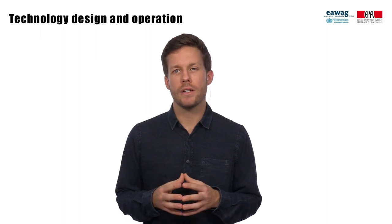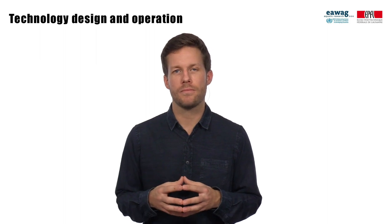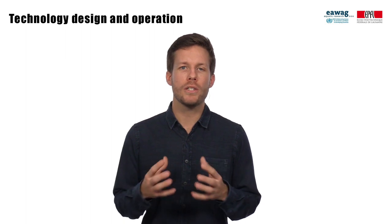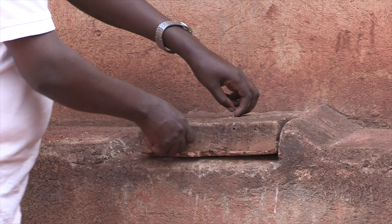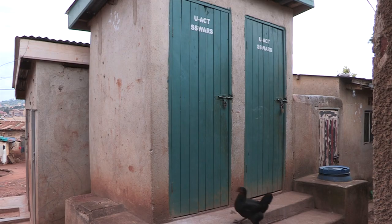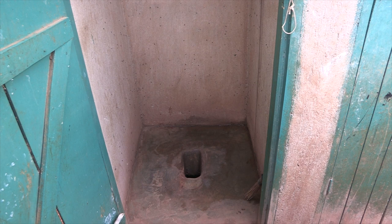Next to solid waste, an access point to the on-site sanitation technology can be a constraint for collection. For pit latrines where sludge might get collected through the drop hole, the drop hole potentially needs to be increased, which may affect its future functionality. This picture shows an example of how an access point was integrated into the design of a pit latrine in Kampala. The access point allows easy sludge collection without affecting the integrity and functionality of the structure. This pit is also fully lined, which ensures groundwater protection and that sludge can be collected without risking the collapse of the pit.